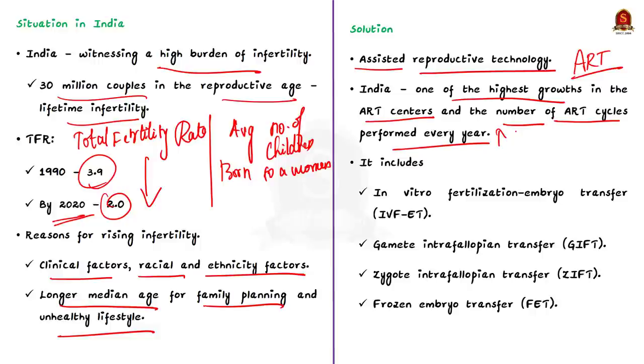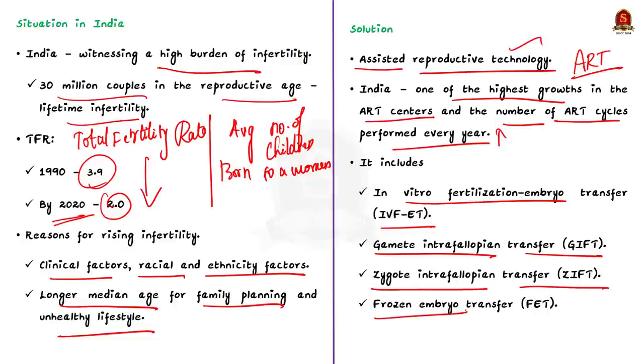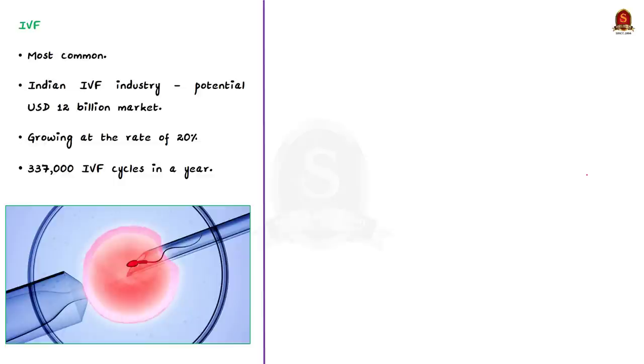ART is a broader term that includes various fertility-related technologies and procedures such as in vitro fertilization and embryo transfer — IVF — gamete intrafallopian transfer, zygote intrafallopian transfer, and frozen embryo transfer. The most common is IVF-ET — in vitro fertilization and embryo transfer. In India, the IVF industry is a potential market worth 12 billion US dollars, growing at a steady rate of 20 percent year-on-year. Currently India sees about 3,37,000 IVF cycles every year.